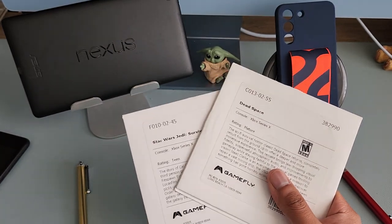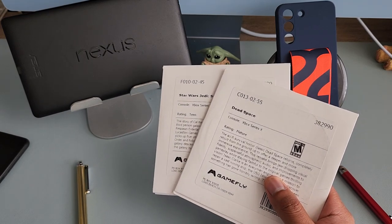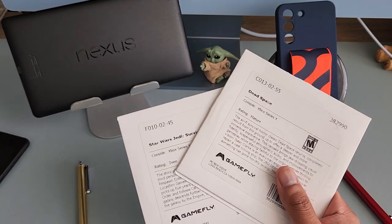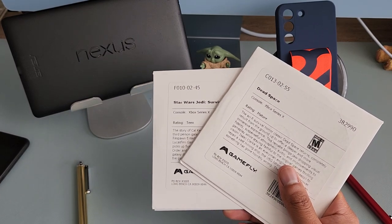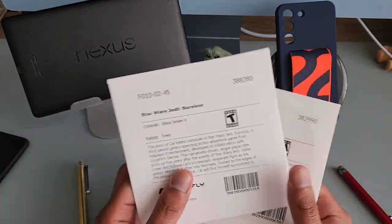I have a kid at home so I don't have much time to play. If this were five years ago I'd have a ton of time to beat these games and get them all done in about two months. But I'm taking my time.